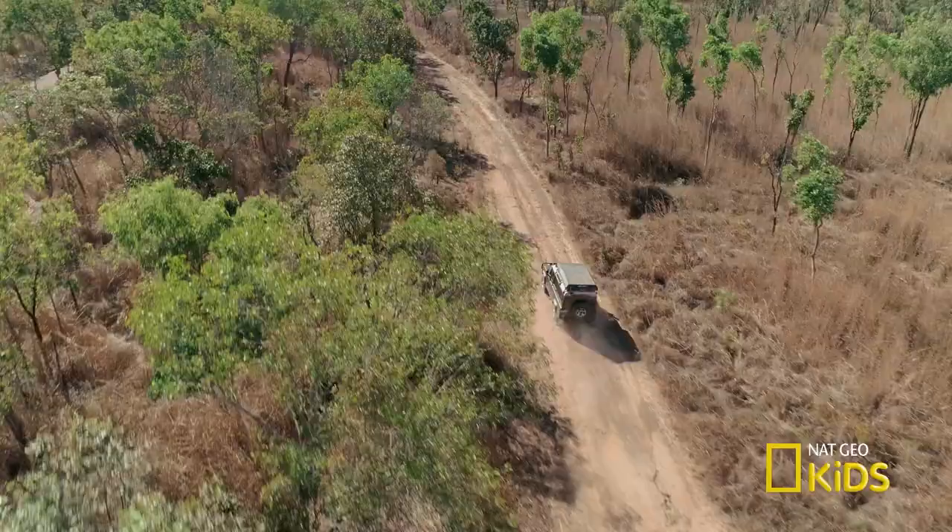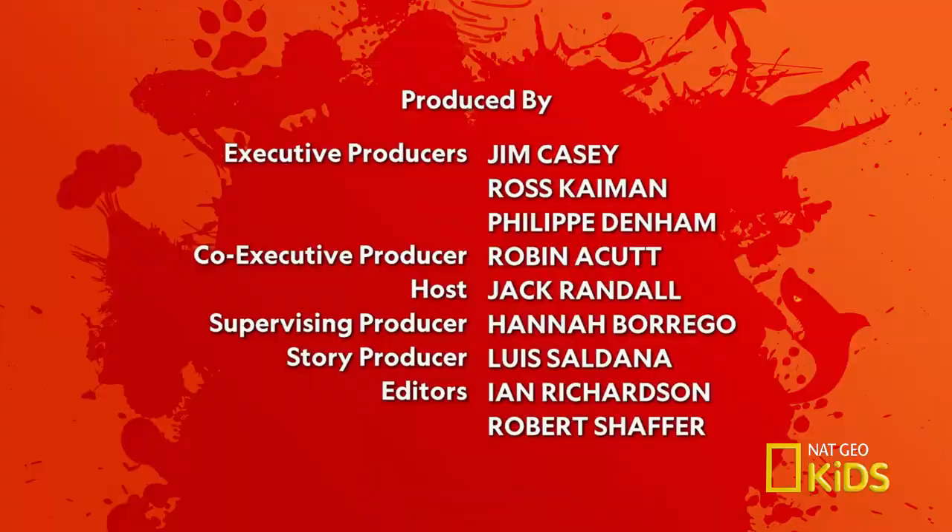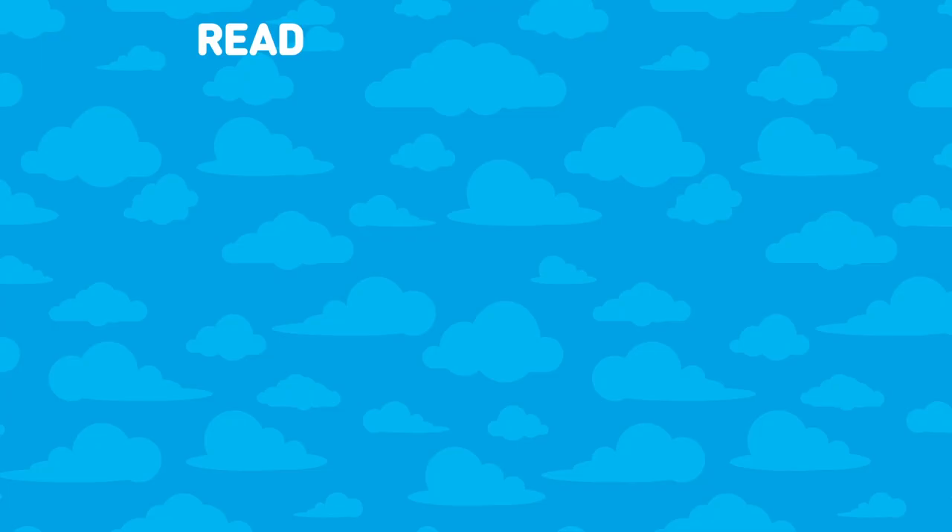Join me again to see more of Australia's most incredible animals. We'll see you next time.